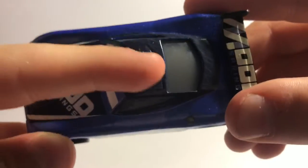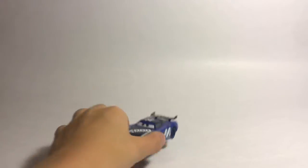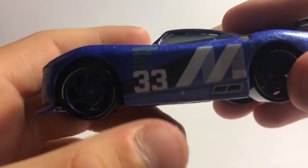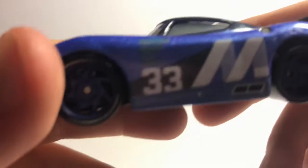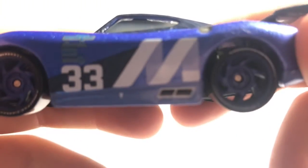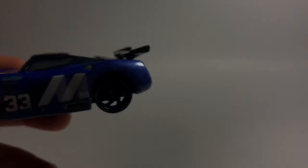So on the roof, he has number 33 because he's replacing the other Mood Springs. By the way, if you haven't seen the Stock Car Mood Springs, check that video down below. So he has number 33 on the side. It has number 33, and then we have the M right here for Mood Springs, and it's kind of more like a Next Gen-ish M. I kind of like that.